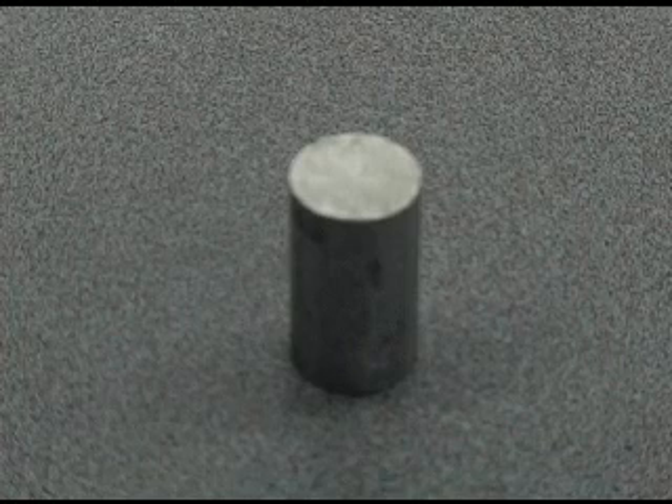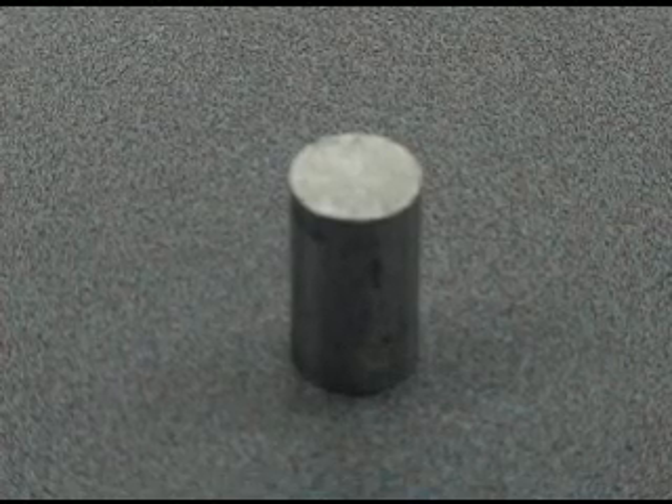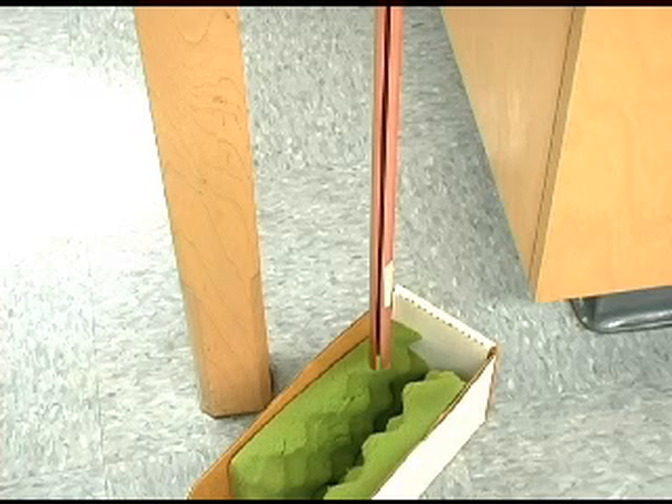When we drop an aluminum cylinder down the copper tube, there are no opposing magnetic fields to impede the descent. The aluminum cylinder free falls down the copper tube.